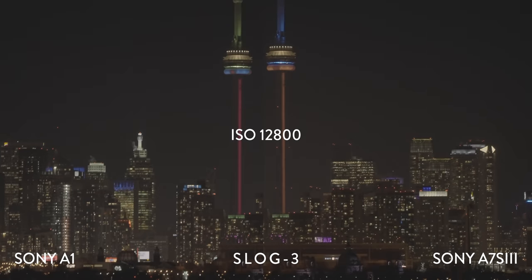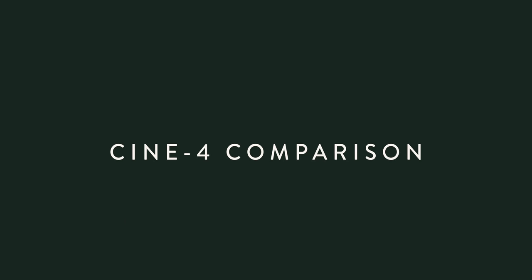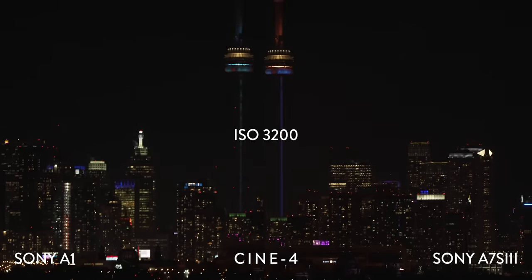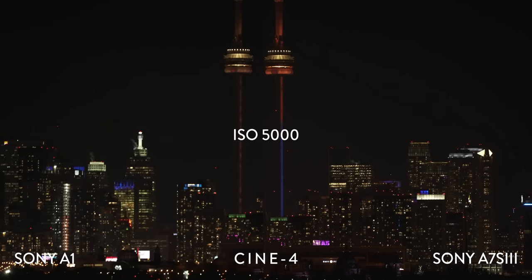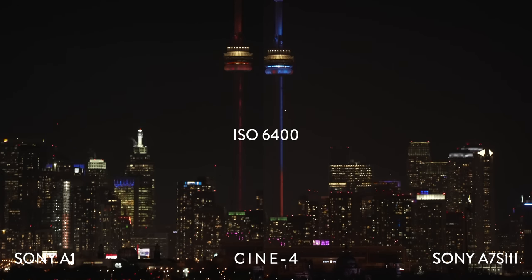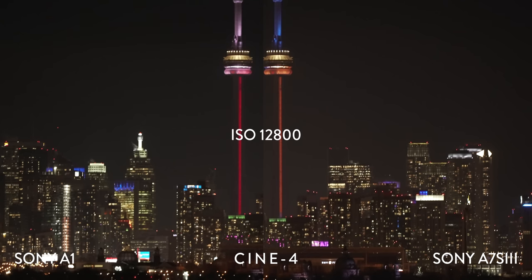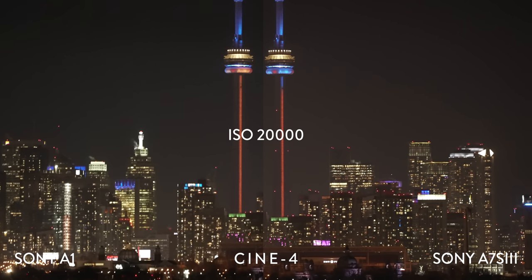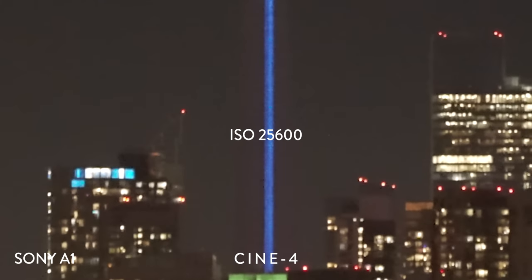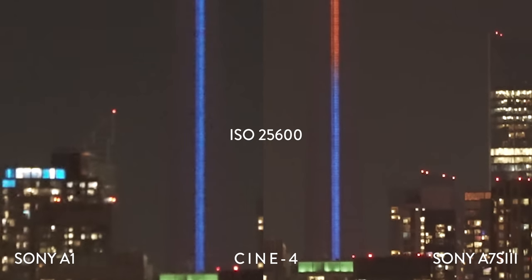It was also windy as hell, so don't focus too much on the sharpness. These tests are just for you to see what these cameras can achieve in extremely dark conditions. We ran the same test in Cine 4 and noticed a similar result with the A7S III cleaning up at ISO 12800. However, at lower ISOs like 6400 or 8000, I felt that the A1 had more noticeable grain. Anything past 16000 looks pretty unusable to me, and I find the A1's grain is rougher.